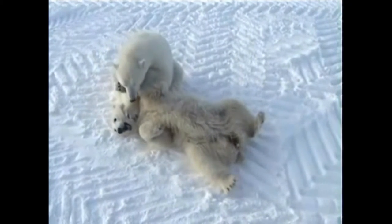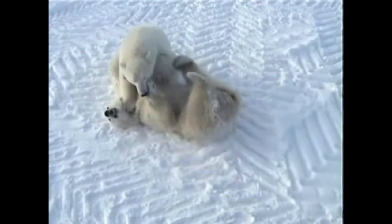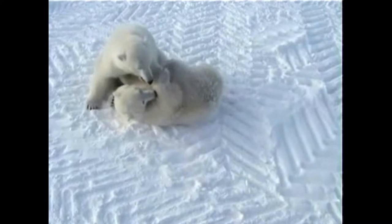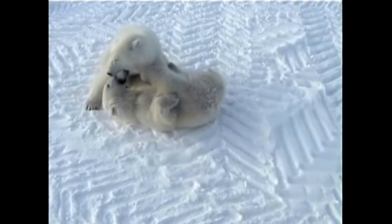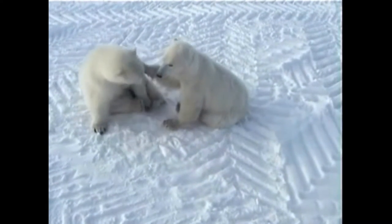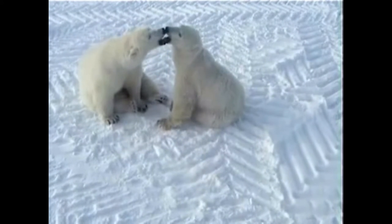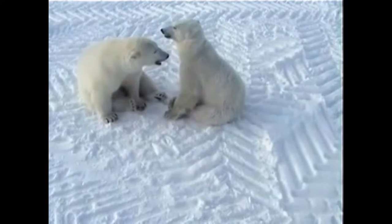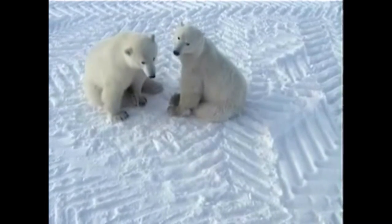Besides this amazing adaptation, polar bears have a layer of blubber under their skin, which acts as insulation. Other marine animals such as seals, walruses, and whales have blubber too. Blubber is essentially a thicker fat layer under their skin. Other animals such as the Arctic fox and snowshoe hares have a similar, but slightly different, layer of fat. It's amazing how these animals and people have adapted to living in the world's coldest places.